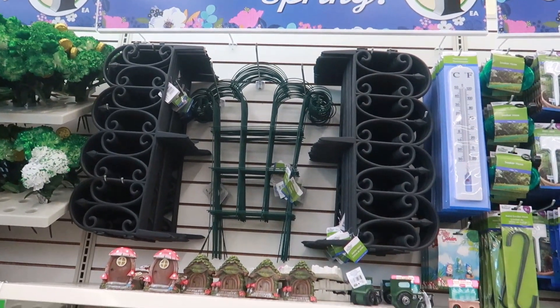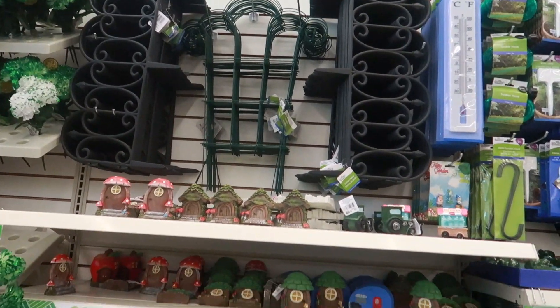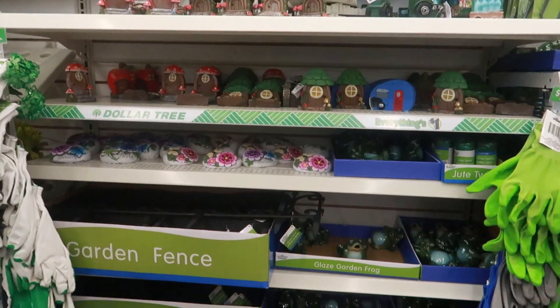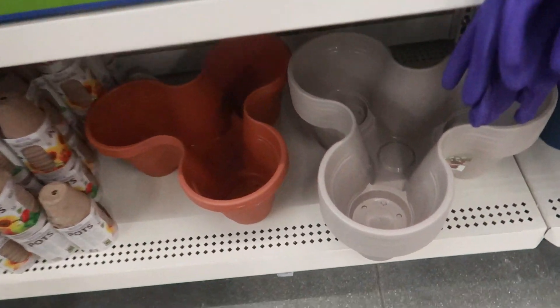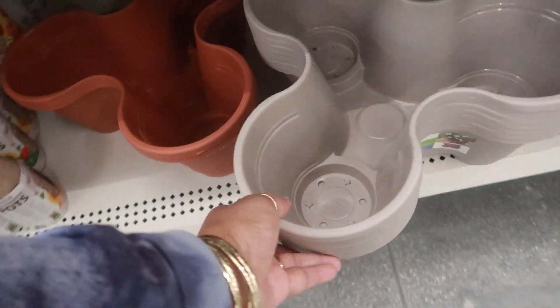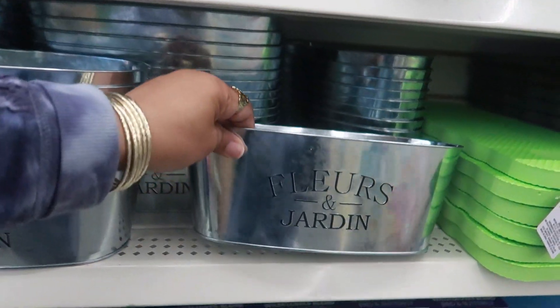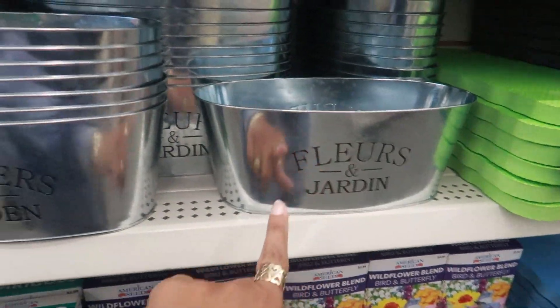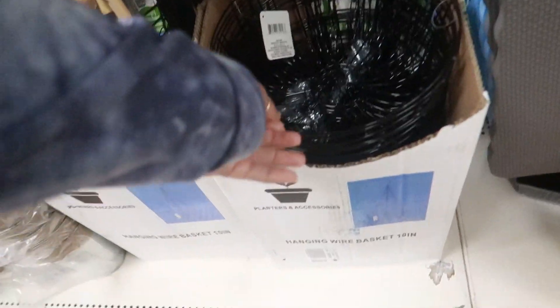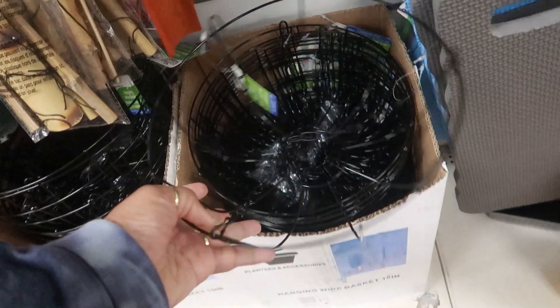Okay, the spring area. There's the little gates up there, the trellis, the fairy garden stuff, some of the frogs. They have these pots back out - the one where you can do three. There's even a blue one. These have returned. And look at these - the hanging wire baskets. I like those.